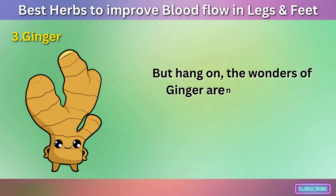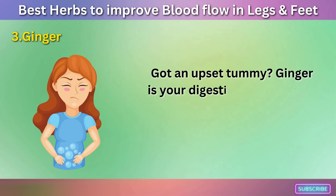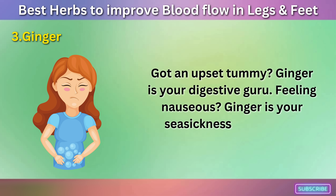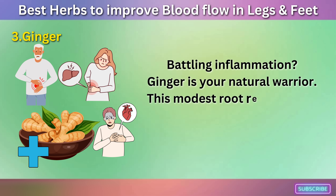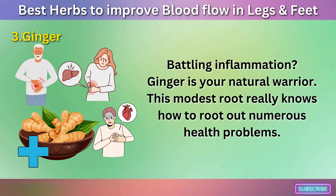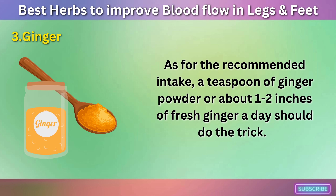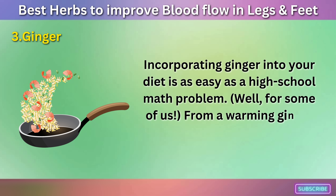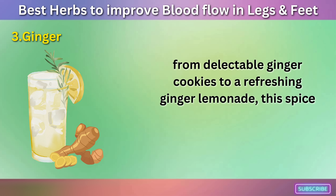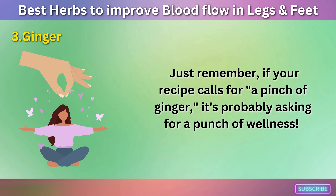The wonders of ginger aren't limited to improved circulation — it's a master of many trades. Got an upset tummy? Ginger is your digestive guru. Feeling nauseous? Ginger is your seasickness whisperer. Battling inflammation? Ginger is your natural warrior. As for the recommended intake, a teaspoon of ginger powder or about 1 to 2 inches of fresh ginger a day should do the trick. From a warming ginger tea to a zesty stir-fry, from delectable ginger cookies to a refreshing ginger lemonade, this spice can easily slide into any meal plan. Just remember, if your recipe calls for a pinch of ginger, it's probably asking for a punch of wellness.